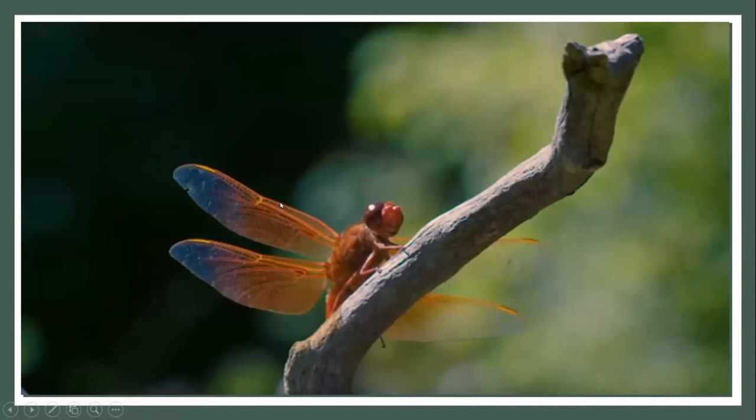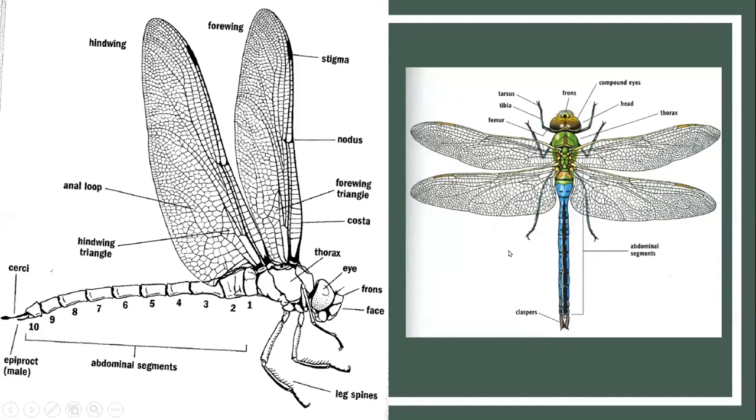Now the star of our show — the adult dragonfly, where we'll spend most of our time. Like all insects, dragonflies are made up of three main body parts: the head, the thorax (the fleshy middle part), and the abdomen. The abdomen has 10 segments and they're very bendy — almost like vertebrae, able to go up and down. The reproductive organs are also on the abdomen. The thorax is the muscular powerhouse of the dragonfly, controlling the head, wings, and legs — four wings and six legs.